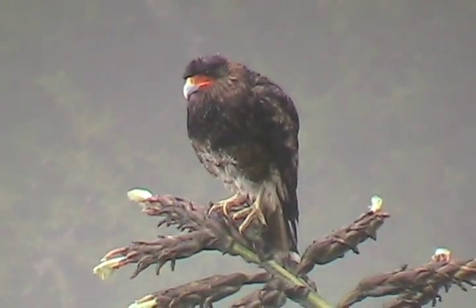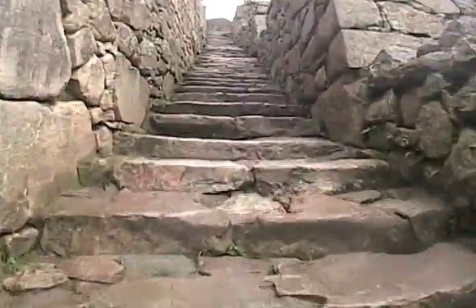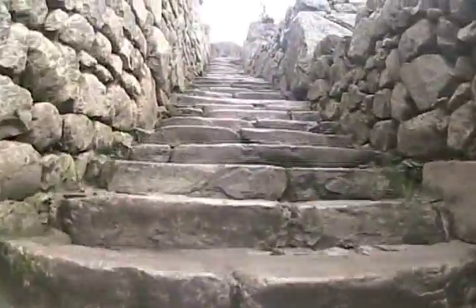The complex is a honeycomb labyrinth of temples, plazas, living quarters, industrial buildings, passageways, and ceremonial baths.